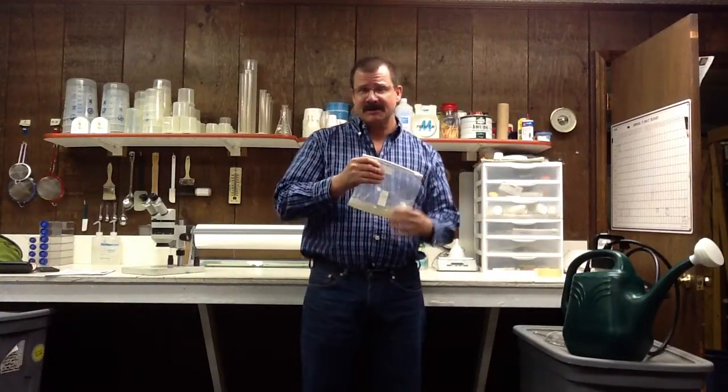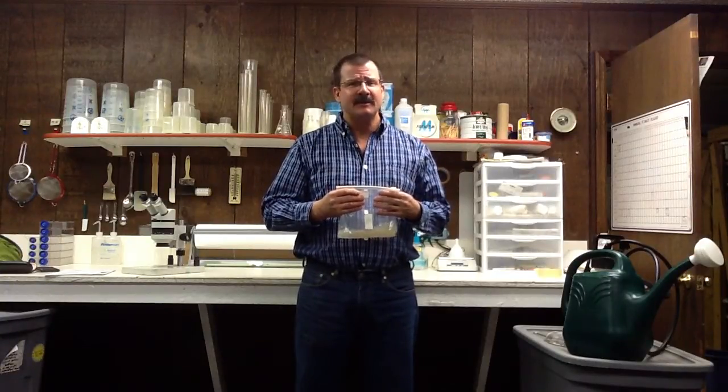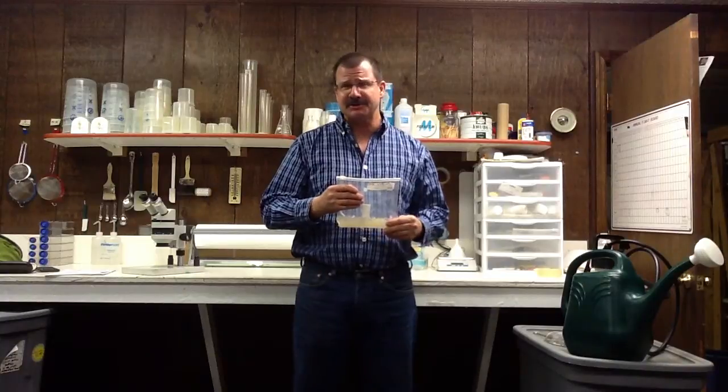Now when you receive your nematodes, they'll come in a little Ziploc bag just like this. A single package contains a minimum of 5 million nematodes. We recommend you use your nematodes as soon as possible or within a one-week period. The nematodes will be on a hydrated gel.